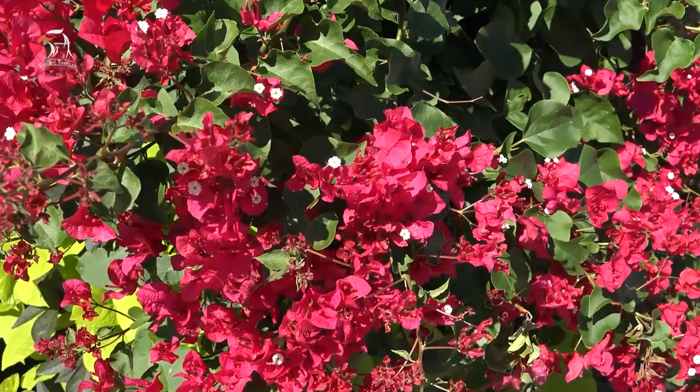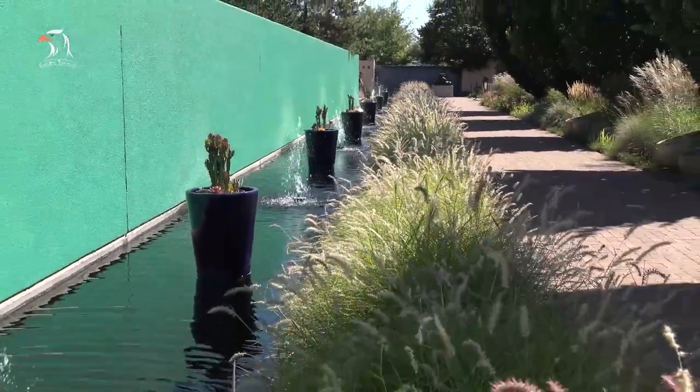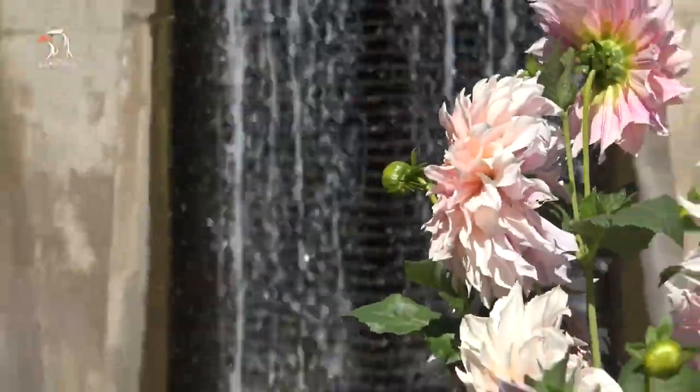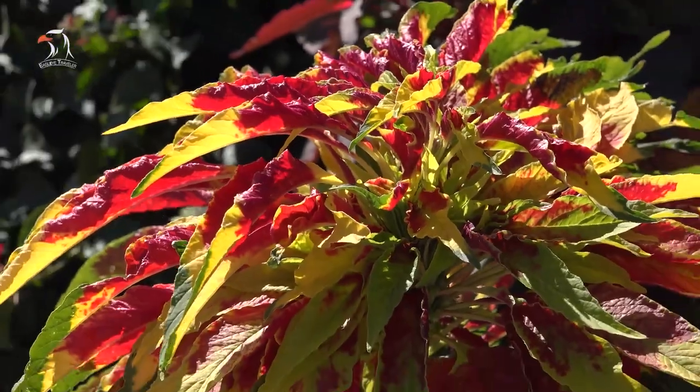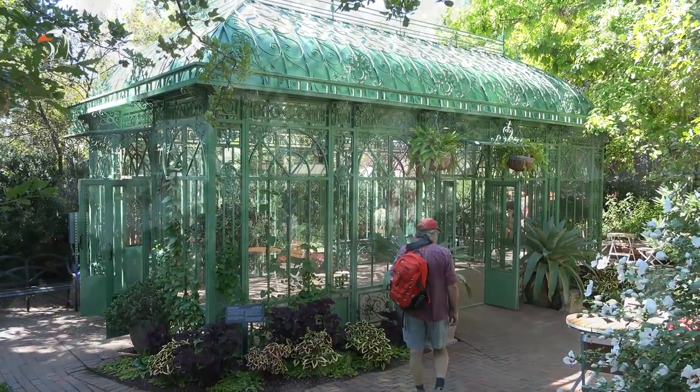The world's first xeriscape demonstration garden was created at the gardens in 1986, and two years later its name was changed to Dryland Mesa. It was based on the seven principles of xeriscape and includes drought-tolerant plants from the arid west and Mediterranean areas.